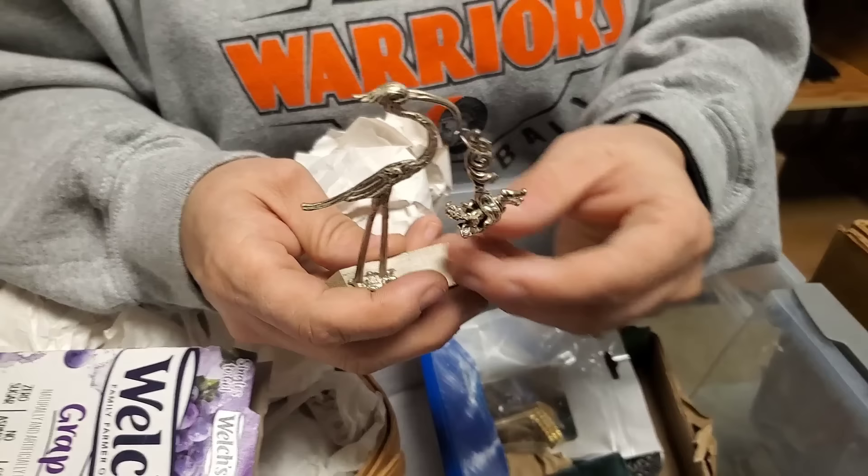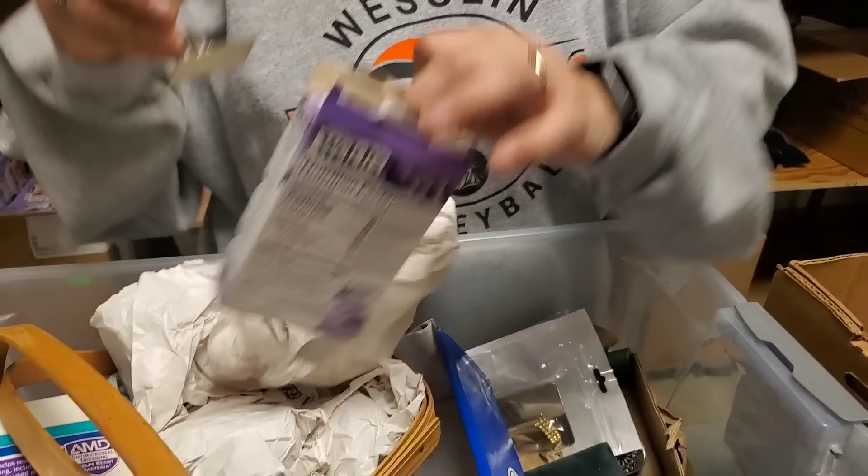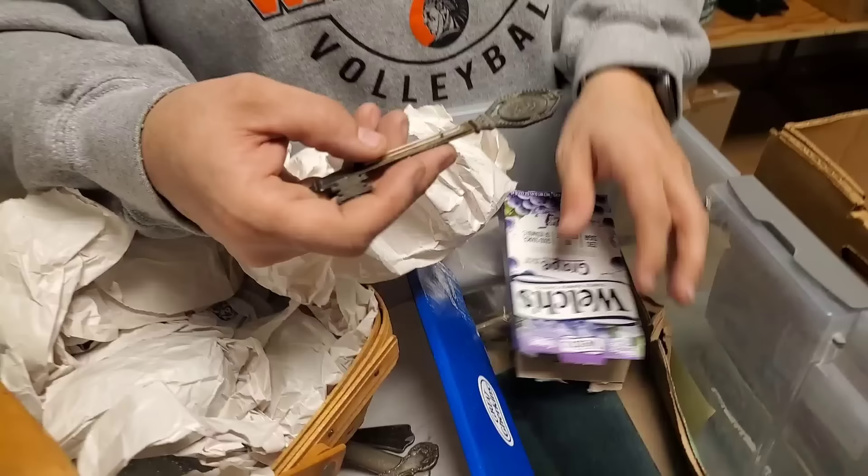Oh, stork — stork with a baby. It's pretty heavy. It says silver plated, made in Italy. Nice.